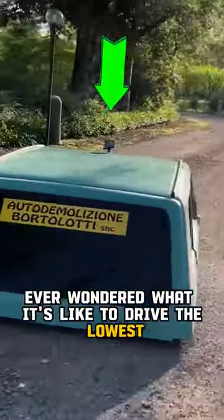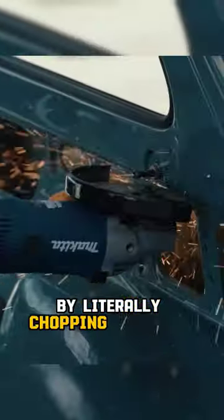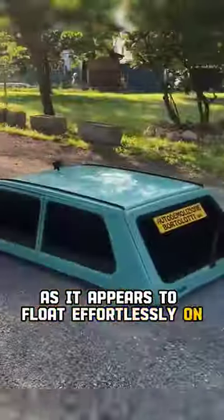Ever wondered what it's like to drive the lowest car in the world? Meet the brilliant Italian duo who transformed a Fiat Panda by literally chopping it in half to create the lowest car ever. It feels like it's straight out of a video game, as it appears to float effortlessly on the road.